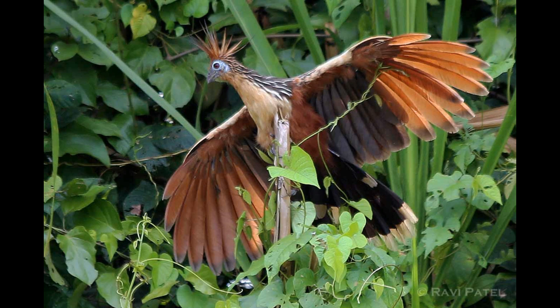The Hoatzin has a long tail composed of 10 loosely attached feathers. It is a clumsy bird that spends most of its time near the water and on the branches of surrounding trees. Although it has completely developed wings, it rarely flies.